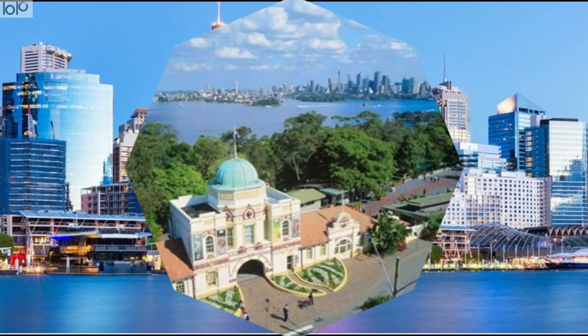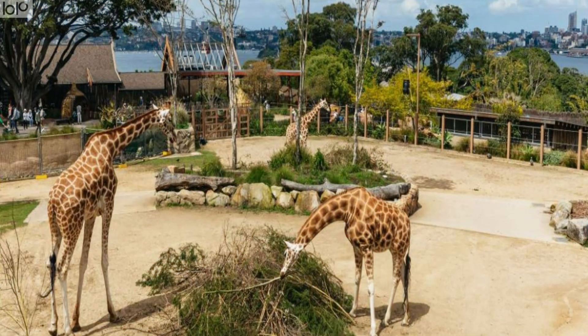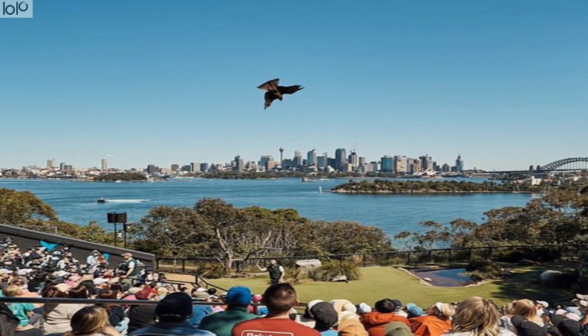Number 6: Taronga Zoo. If you are looking for close encounters with wildlife and superb views of the Sydney skyline, you need not be at two different places. Amongst the tourist attractions in Sydney, Taronga Zoo provides both to all its visitors. In addition to being a tourist attraction, the zoo also hosts corporate events, family functions, and even marriages.